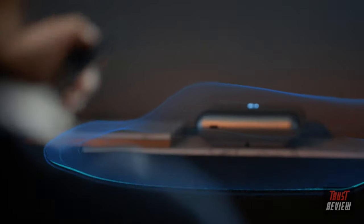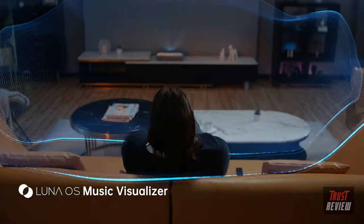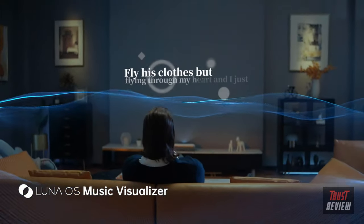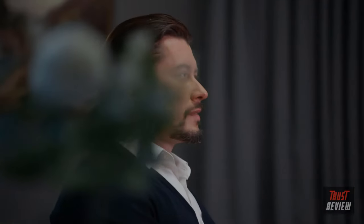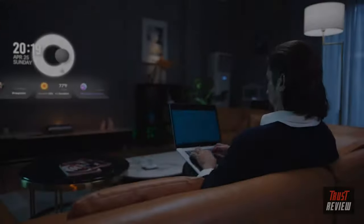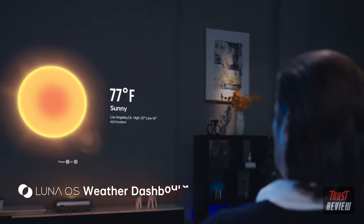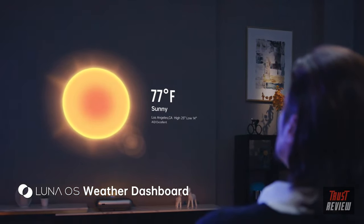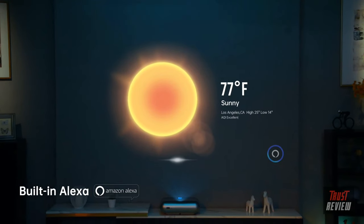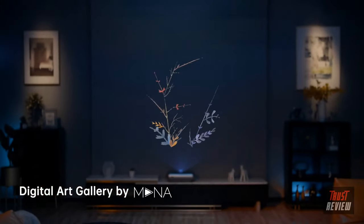O1 Pro is more than just a projector — it's always ready to uplift the ambiance in your place. You can also make O1 Pro your personal assistant. Send a meeting reminder for tomorrow morning at 9 o'clock, turn off the lights, or navigate to California — all with simple voice commands.